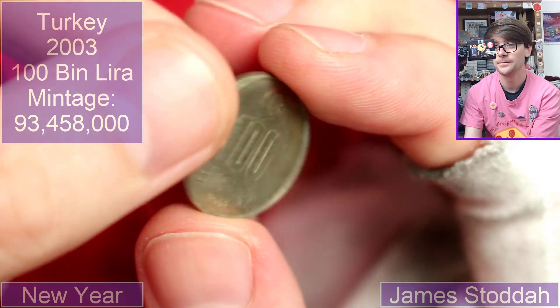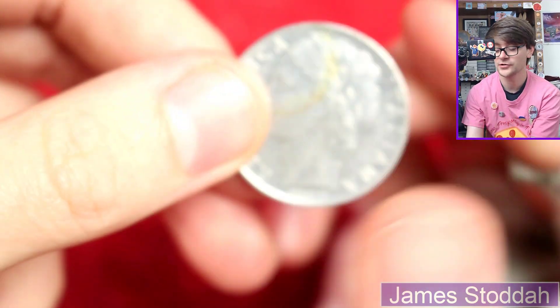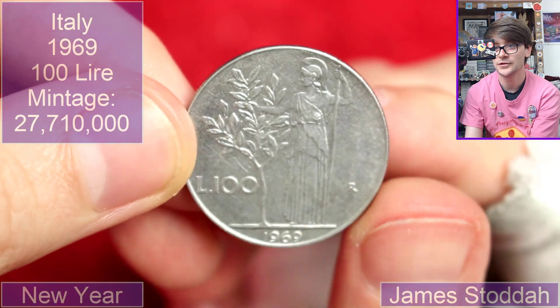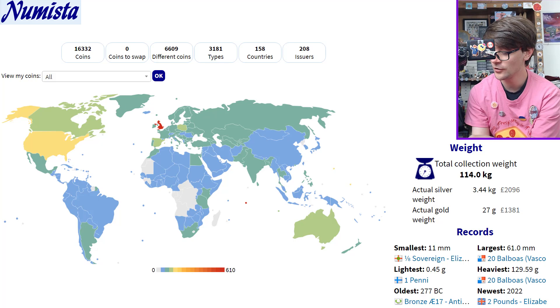Back to Turkey — it is another 100,000 lira, 2003. Cool. Last coin then — it is Italian, it is what I call the tree guardian. Obviously not actually called that. 1969, 100 lira. Wow. That has been very fun to go through.